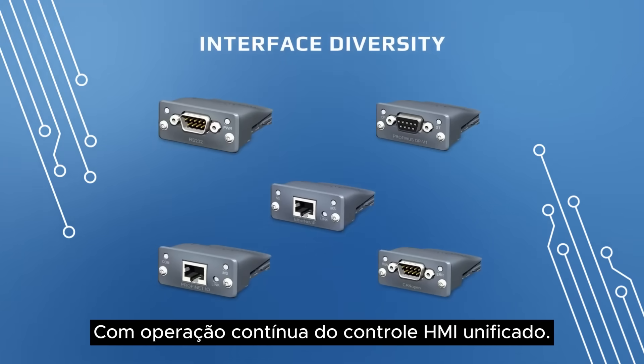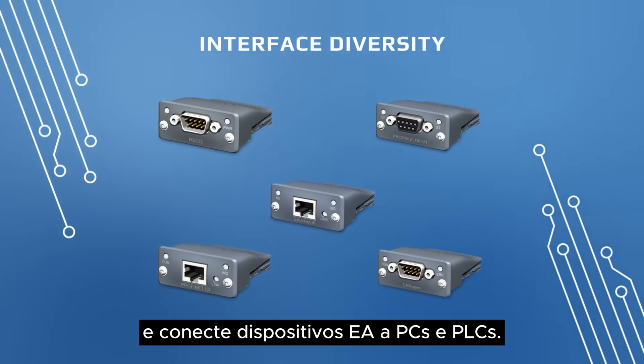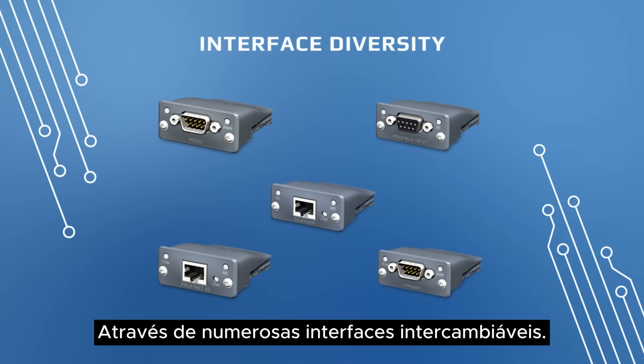Say yes to easy handling and operation. Save time with seamless operation of unified HMI control and connect EA devices to PCs and PLCs via numerous swappable interfaces.